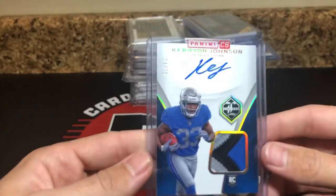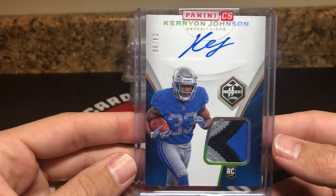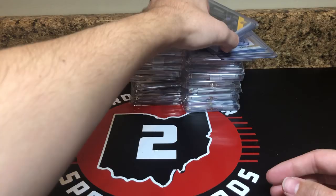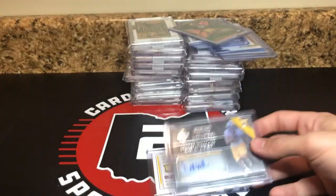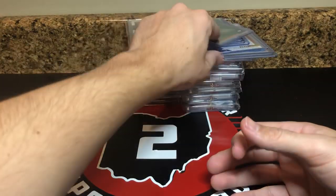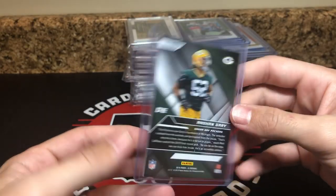Got a nice really nice patch auto — 4 of 50 — the gold parallel, solid four-color patch, rookie auto of Kirion Johnson from 2018 Limited. Don't know much about this kid — I know he went to Notre Dame and he's on the Packers now. I don't know how much potential he's got, but I've had a couple Packers fans tell me they like him. Dexter Williams rookie auto out of 99 from Majestic, and this one's 24 of 49, also from Majestic — so two Dexter Williams rookie autos from Majestic. Not a Michigan guy by any stretch of the imagination, being a Buckeye.